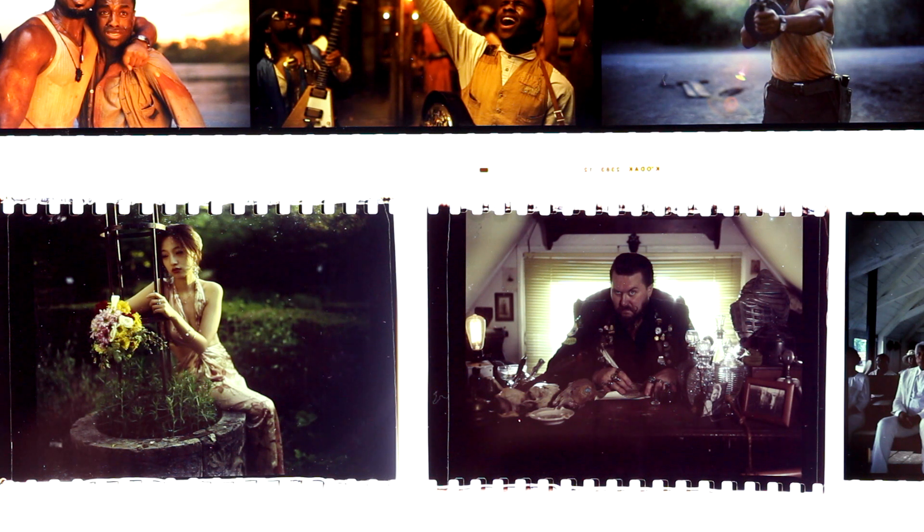All the work that goes into making a 70mm release print translates into a living, breathing image that is worth the pilgrimage, even if you live very far away. Please like and subscribe if you'd like to see more explorations of premium film acquisition and exhibition formats. Thanks.